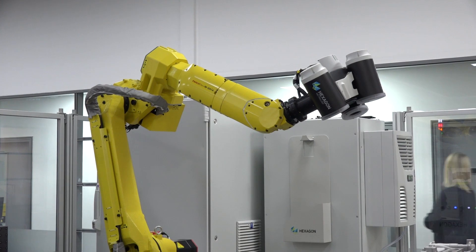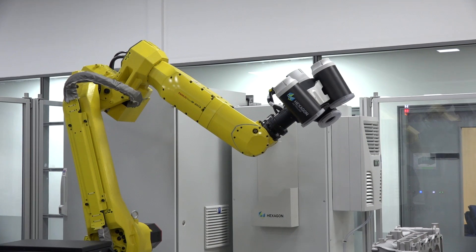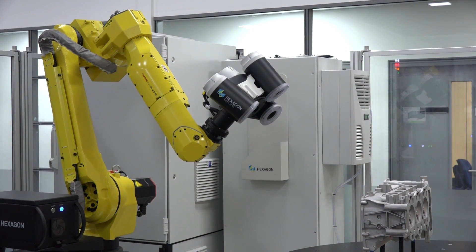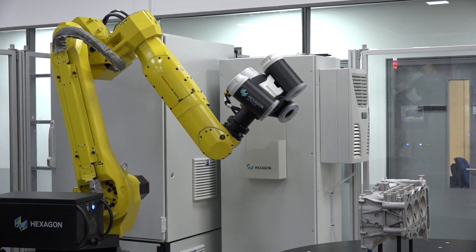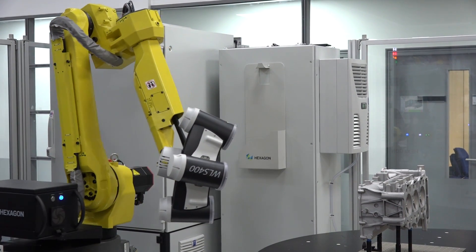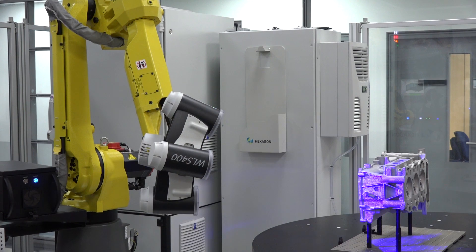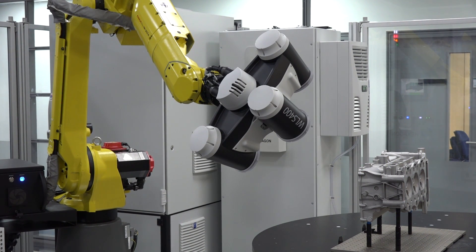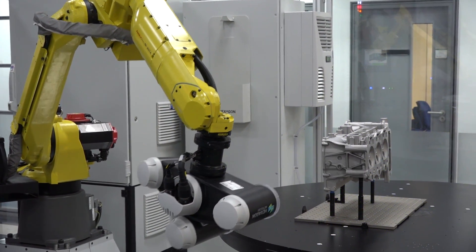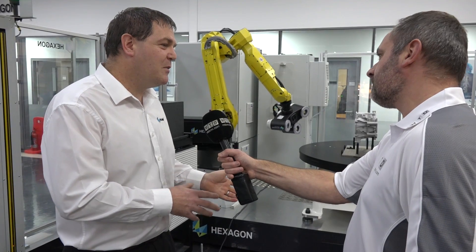So based on customer demand, Hexagon have been moving into the automation arena. This particular configuration of cell is one we've designed so that it can be transferred between commercial operations around Europe. It's here in the UK — we're measuring lots of customer parts, drumming up interest, and hoping to generate some business. Industry 4.0 and big data are big buzzwords, and this system is part of our solution in offering customers what they need.